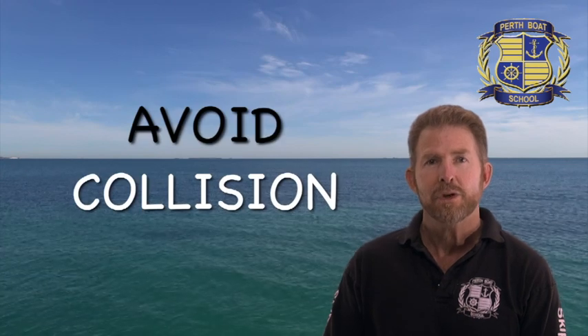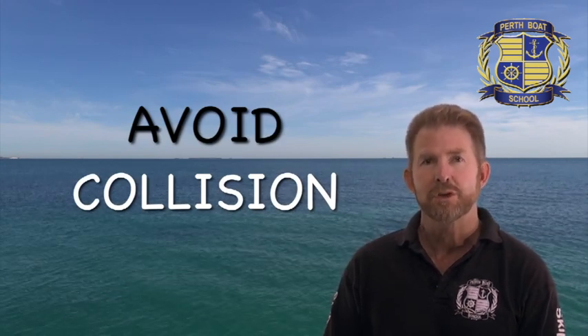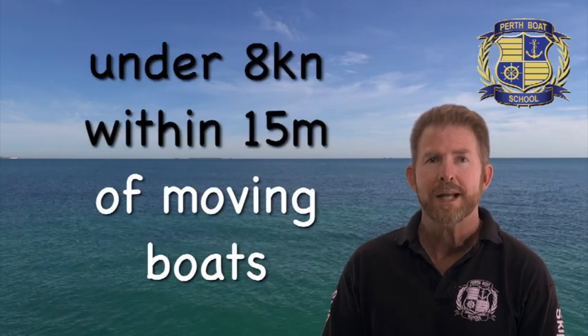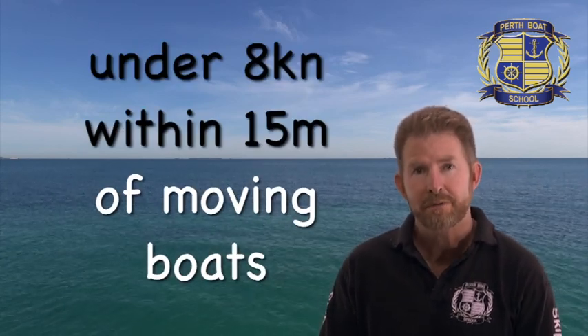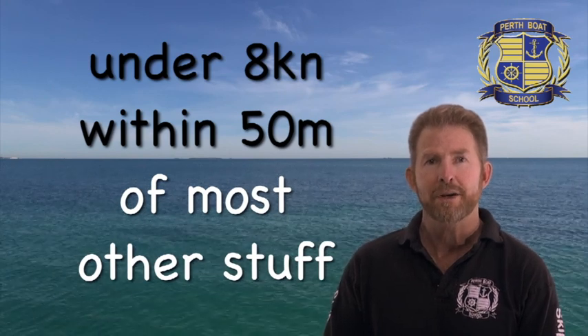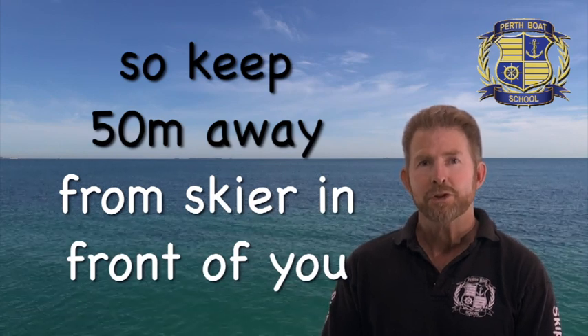Remember, we go slow for many reasons including wildlife. There is also a rule that says you must travel at a speed that will give you time to manoeuvre to avoid a collision — so no matter what somebody else does, you must always be able to avoid a collision. 8 knots within 15 metres of another moving boat, and 50 metres from other things is a good guide to allow you time to safely stop. You should also slow down to keep your vessel's wash to a minimum when passing near boats in pens, boats on moorings, ducks and swan's nests, dolphins, etc.